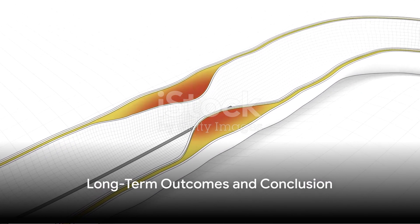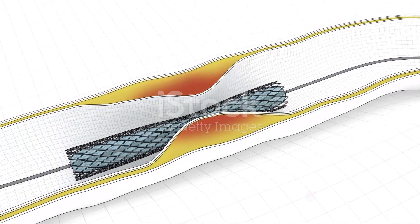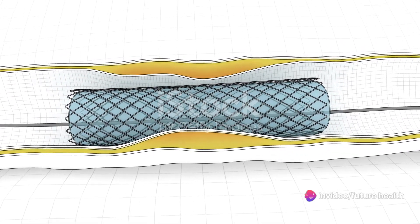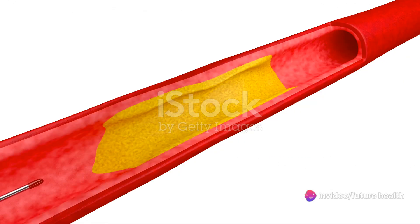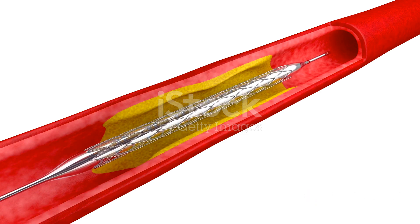The success rates for coronary artery angioplasty are quite high, and many patients experience significant improvement in their symptoms. Long-term outcomes depend on various factors, including the extent of coronary artery disease and the patient's overall health.